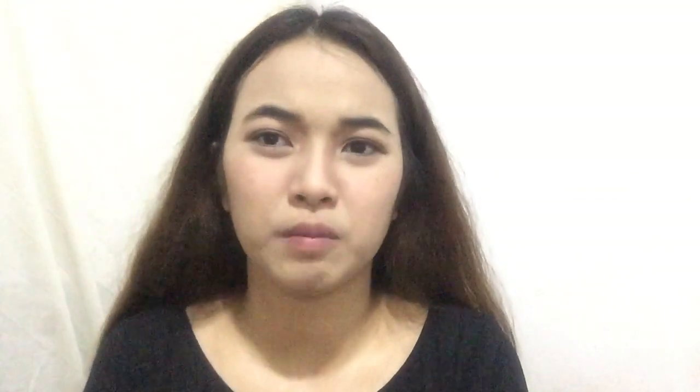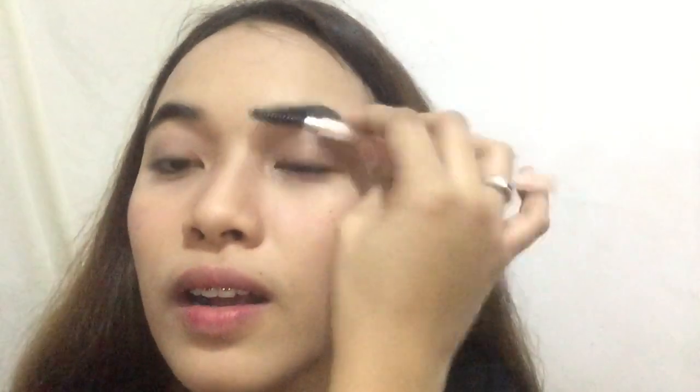So siguro ayusin ko lang yung brows ko, kasi di naman ako marunong magkilay, guys — gaganyan ko lang siya. Nakikita nyo, napapansin nyo, bitin siya. Kasi hindi talaga ako marunong, guys. Siguro later on pag-aaralan ko pag may time.